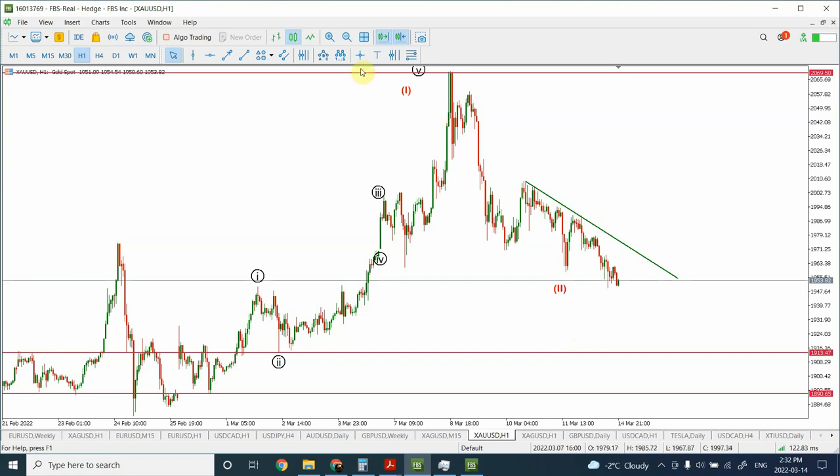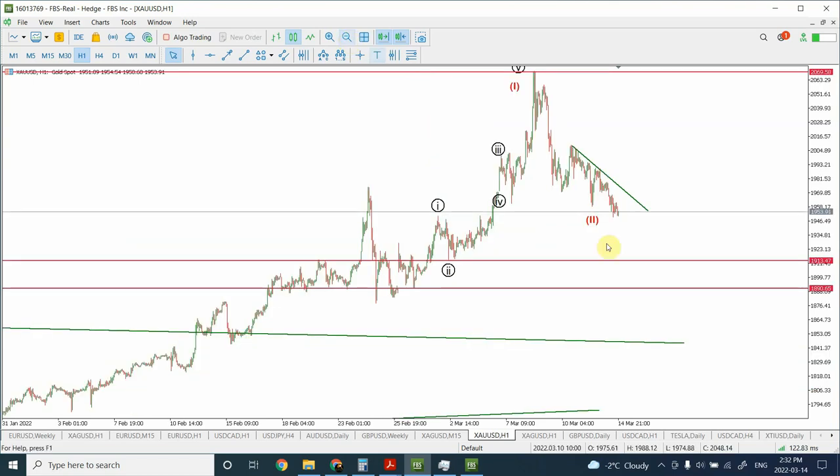Please remember that this is a swing trading analysis. I'm not looking at a 15-minute chart — we are looking for a major swing, like we have seen right over here. We are looking for a major swing like this one.